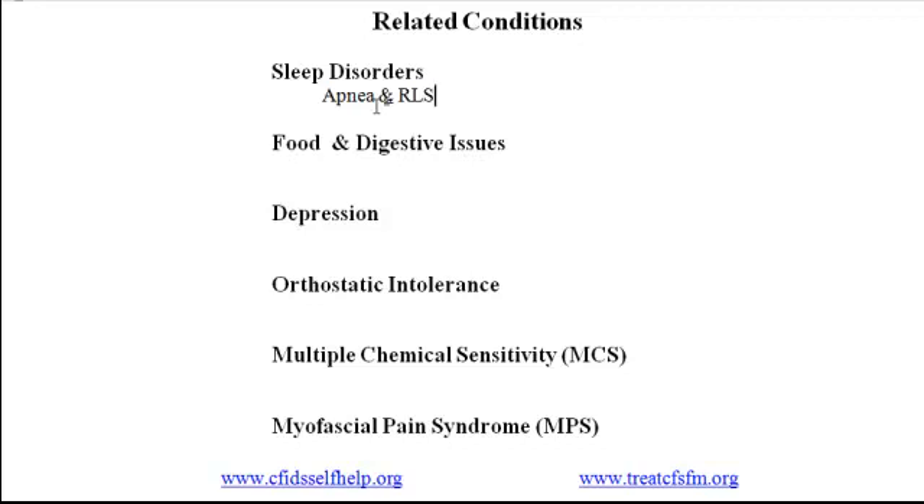The second category of related conditions is food and digestive issues. One-third or more of people with CFS and FM are sensitive to foods such as grains and dairy, and experience gastrointestinal symptoms in response to certain foods. These may include heartburn, gas, nausea, diarrhea, and constipation, as well as headaches, joint pain, and rashes.